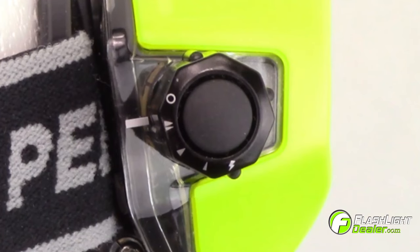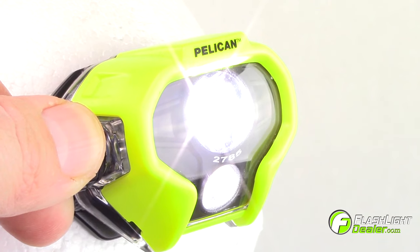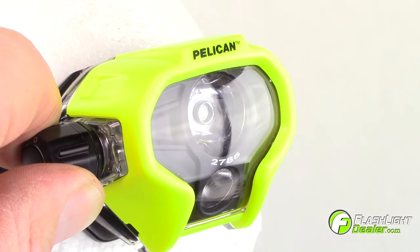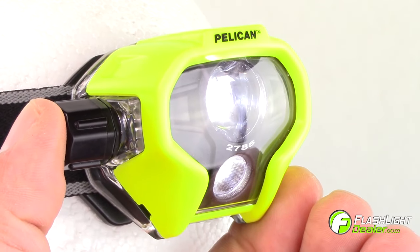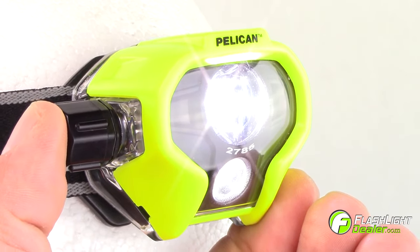Its rotary dial controls four light modes: main and downcast beams only, main beam only, and signal flashing. The dial also features an intensity switch that adjusts the brightness from high to medium to low.